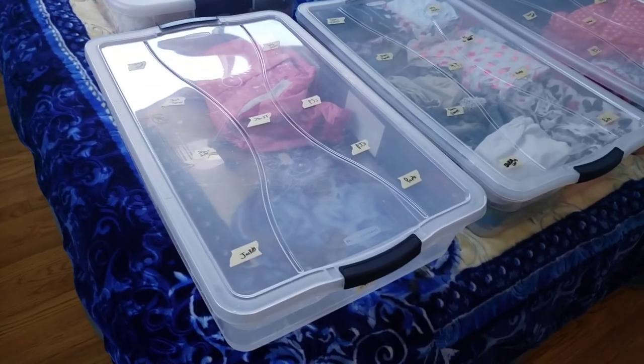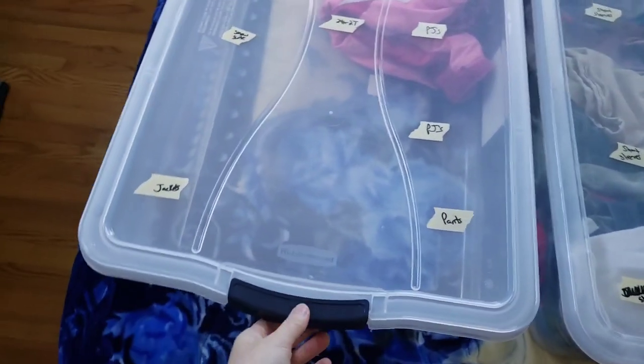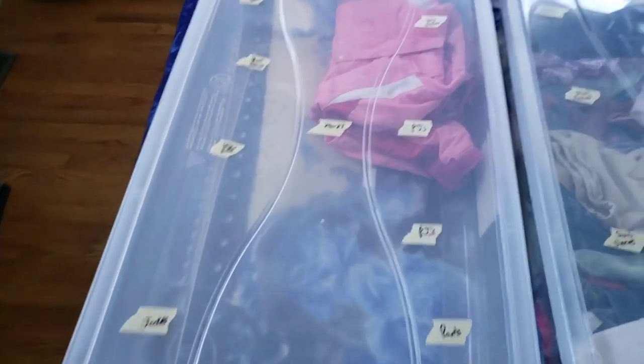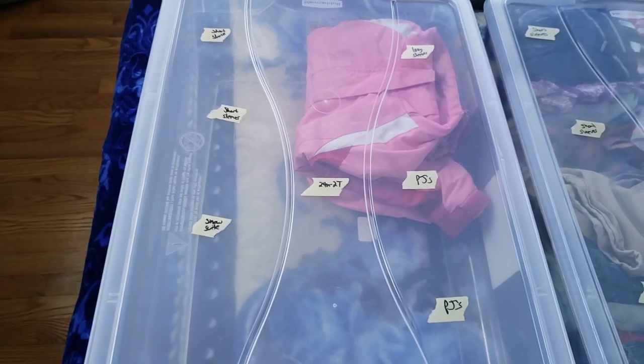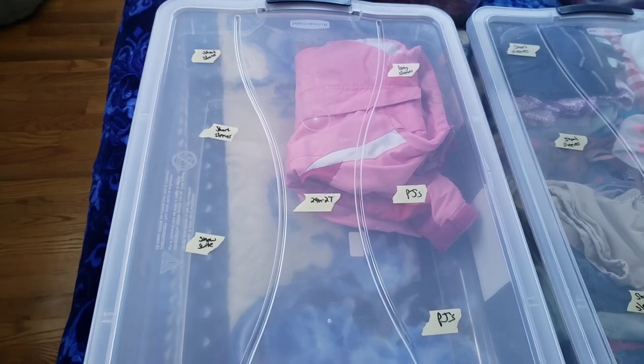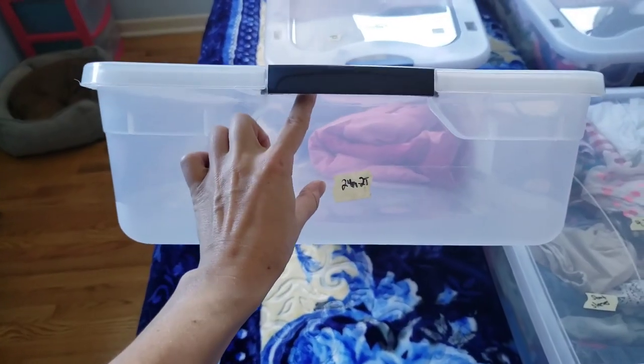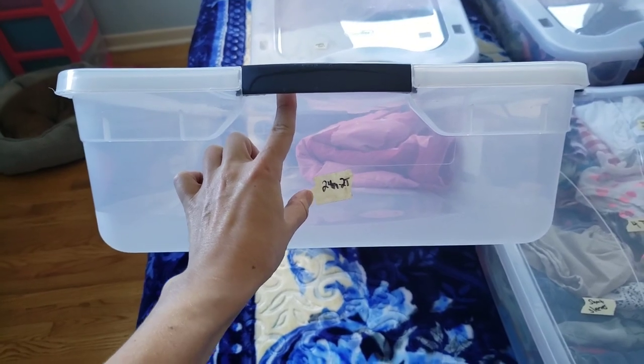I'm going to show you the storage bins. What I did is I went crazy one day, got out a Sharpie and some scotch tape, and just started filling these bins. I found them at the PX in 29 Palms and they were like eight dollars, so I was like, heck yeah, I'm going to buy those.